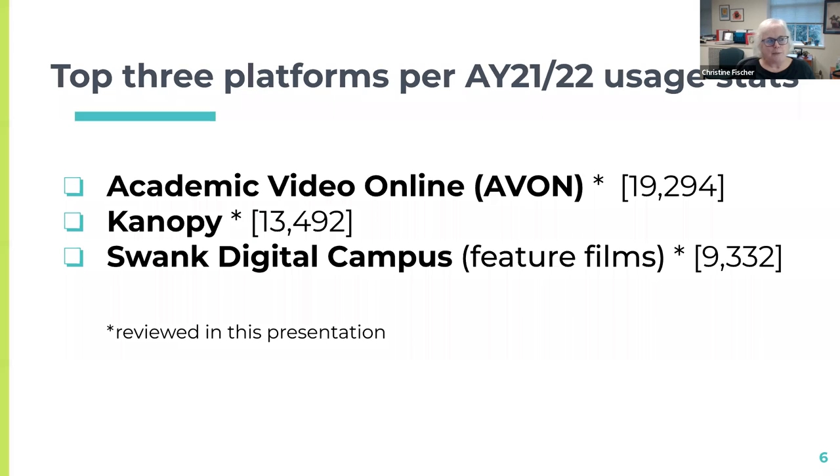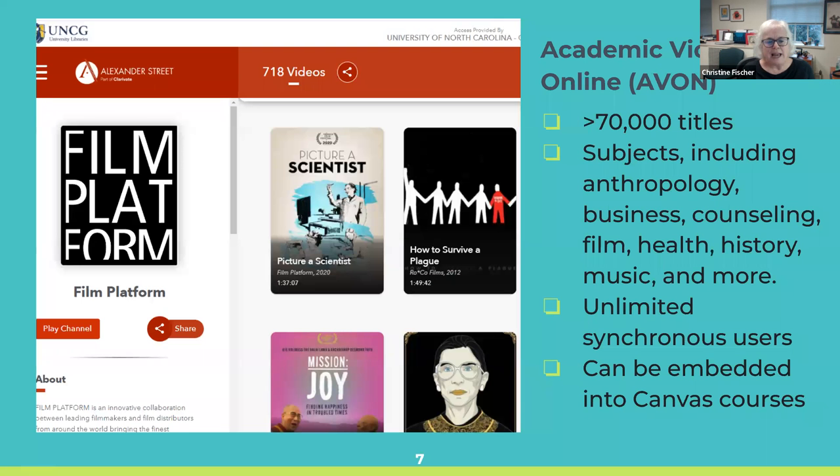Our top three platforms, based on last academic year's usage, are Academic Video Online, also known as AVON, with over 19,000 uses last year; Canopy with over 13,000; and Swank Digital Campus with over 9,000. We think that shows these resources are being used and are of value in instruction, and they are a good part of our collection offerings. Now I'm going to hand it off to Ann, who's going to talk about those platforms.